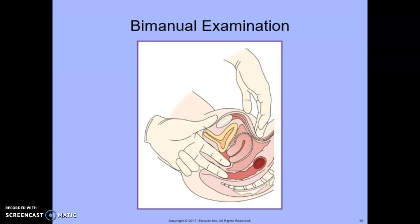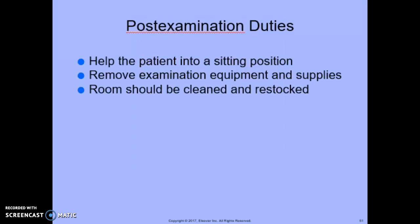In the bimanual examination, the uterus is examined for shape, size, and consistency, and its position is noted. Post-examination duties for the medical assistant include helping the patient into a sitting position, removing examination equipment and supplies, and cleaning and restocking the room. Follow standard precautions established by OSHA at all times.